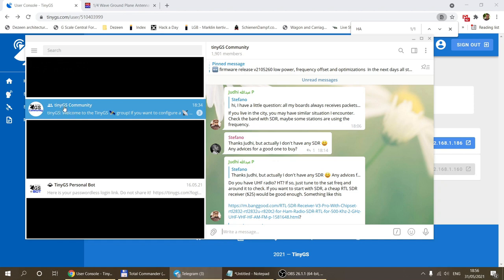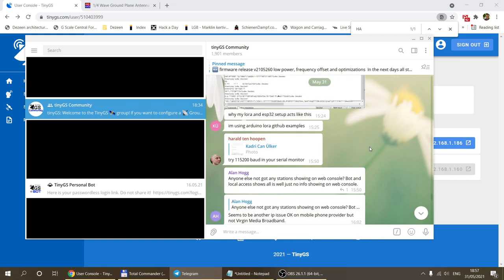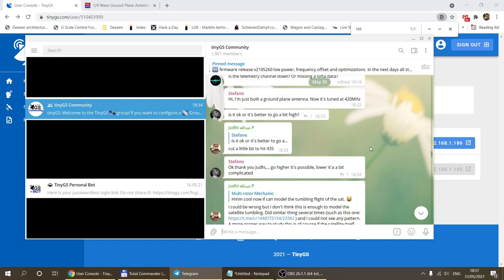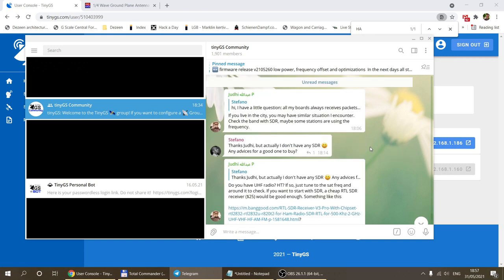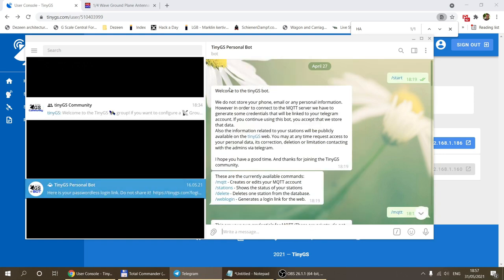There are three Telegram channels. First is the TinyGS community channel where people discuss the network, share pictures of their stations, talk about antennas, and raise issues. Once you join, you automatically receive a welcome message. You then open a private chat with the TinyGS personal bot, where you're greeted with options.